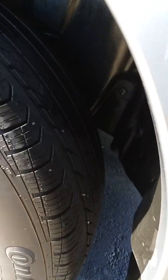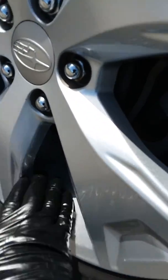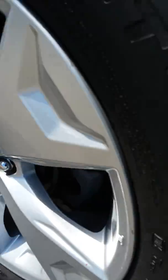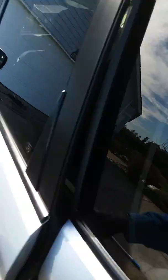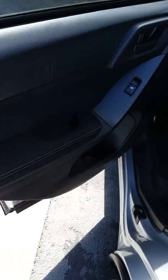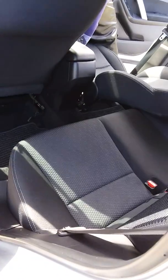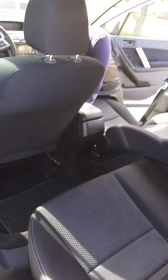All of the wheels are done, all of the brake dust out of the inner rim. Windows cleaned inside and out. Doors all dressed and treated. Seats vacuumed, floors vacuumed. All of the vinyl and plastic is dressed and treated inside and out.